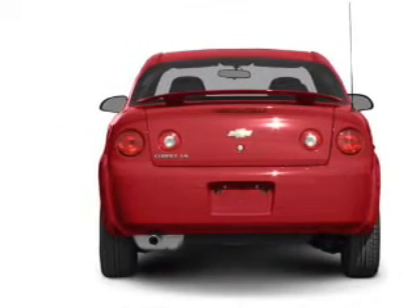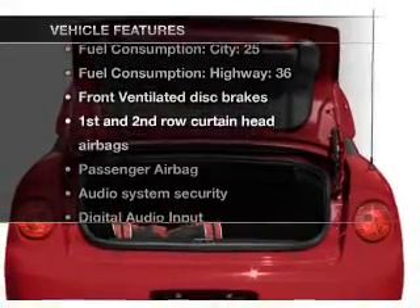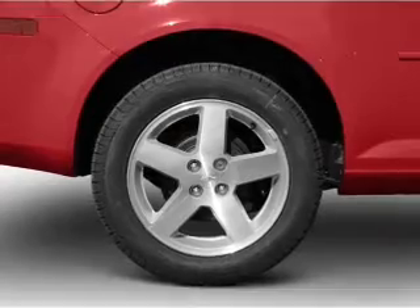Let the outside in with a power convertible roof, and with these notable features, you won't want to miss out on the opportunity to own this amazing ride. An AM-FM stereo with a CD player.